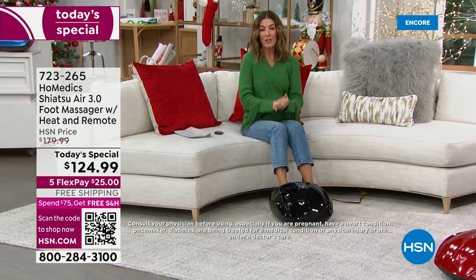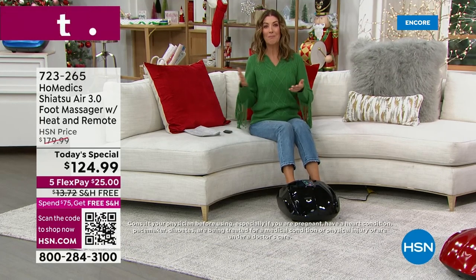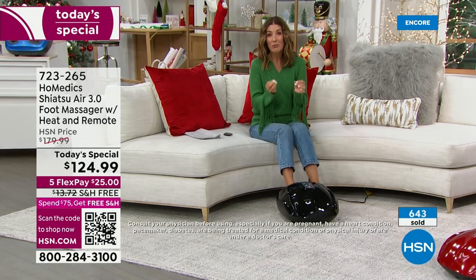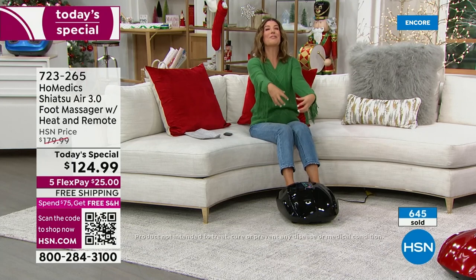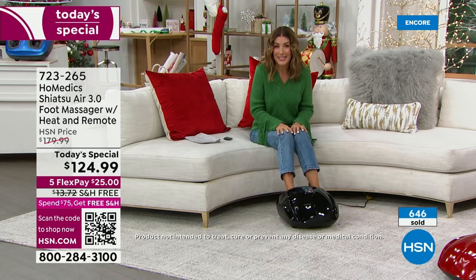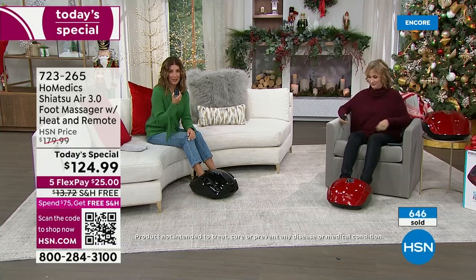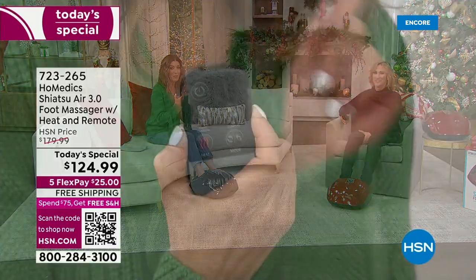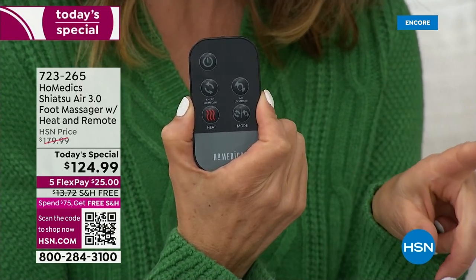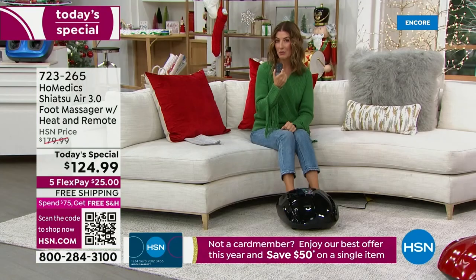Did you know one of the most requested gifts is a gift certificate for a massage? People use it once and never get to use it again — spending the entire amount on one massage. What about gifting someone the ability to have a foot massage every single day — every morning when they wake up, every night before bed? You never have to leave the house, no stranger touches your feet, you simply plug it into a typical wall outlet. No one else has the HoMedics air shiatsu foot massager with a remote control — exclusively at HSN.